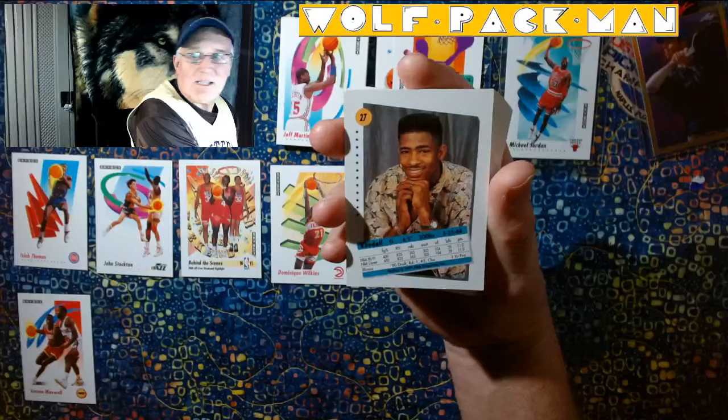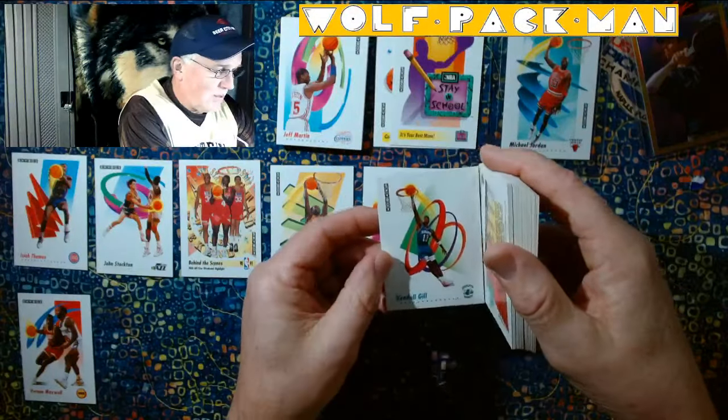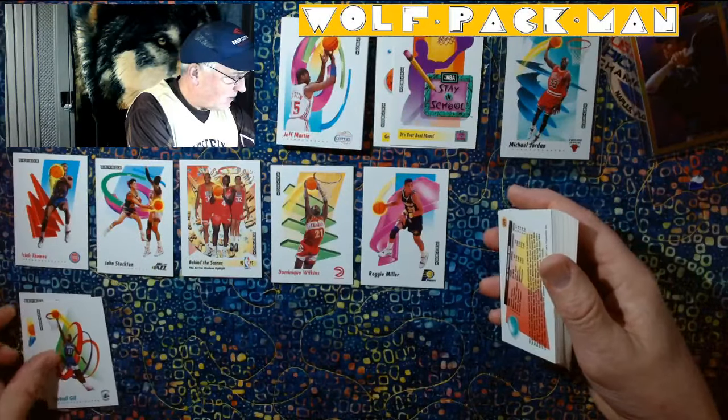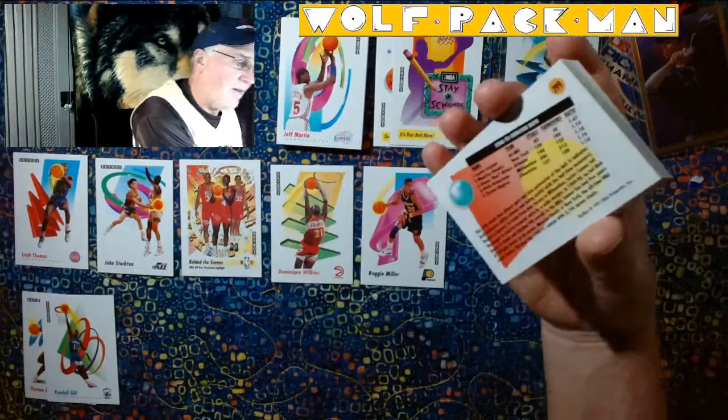Kendall Gill. Check out that shirt, man. I love these pictures on the back. And then look, you get this sweet picture on the front too. These are just awesome cards. This is art. Love it.